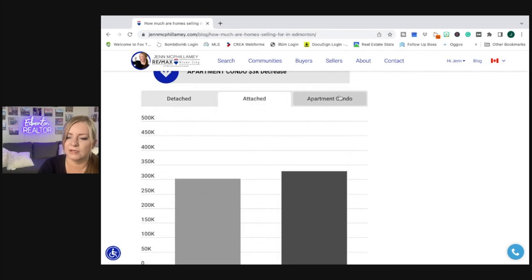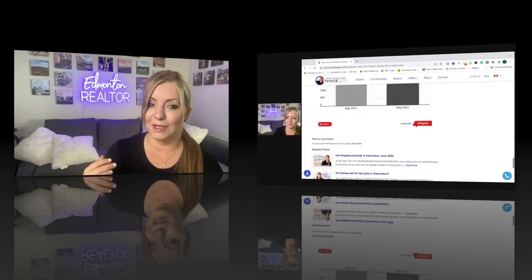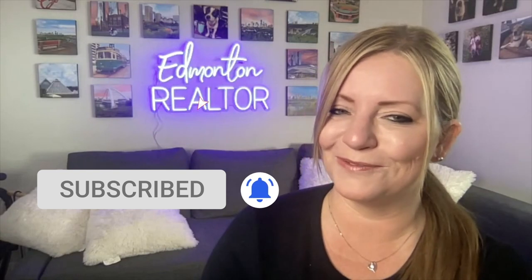If you want to check out the chart data yourself, you can click on each segment on the website. Does that surprise you how much homes are selling for in Edmonton? I wonder if we're going to see more of a price decrease in the coming months — stay tuned for future Real Estate Insider episodes. If you like this video, please share it with your friends, click subscribe, and hit that little bell so you don't miss out. I post weekly. Thanks for watching!